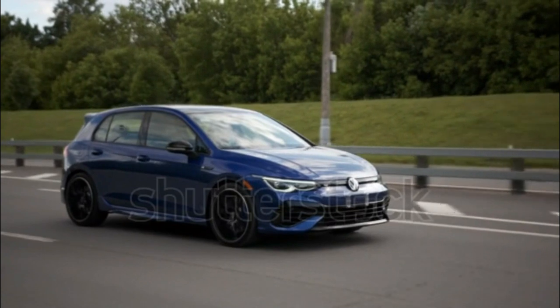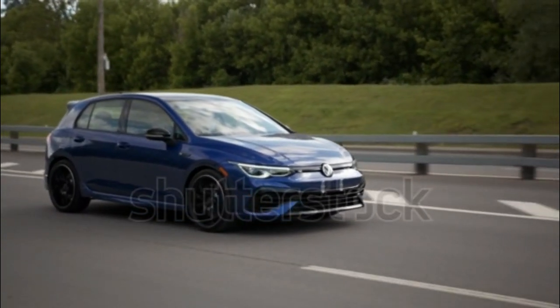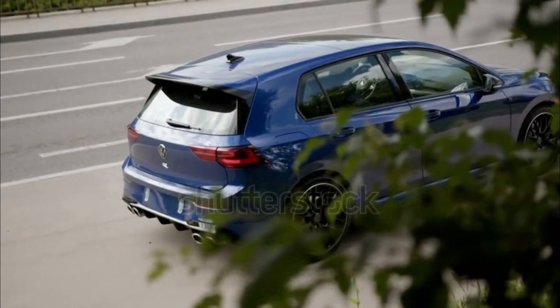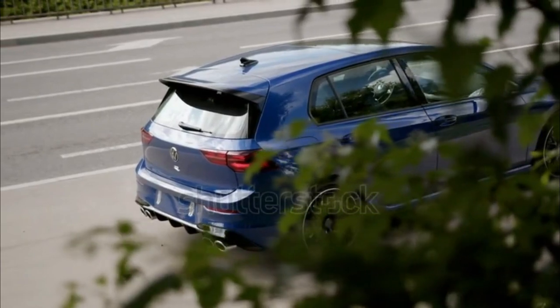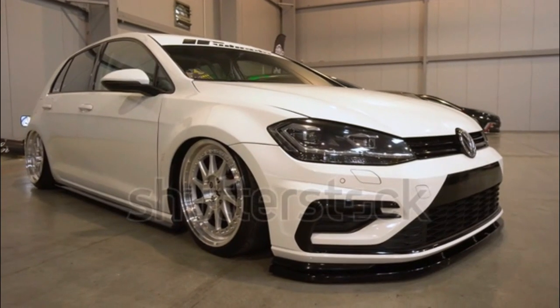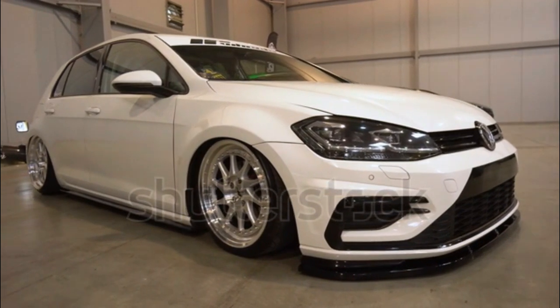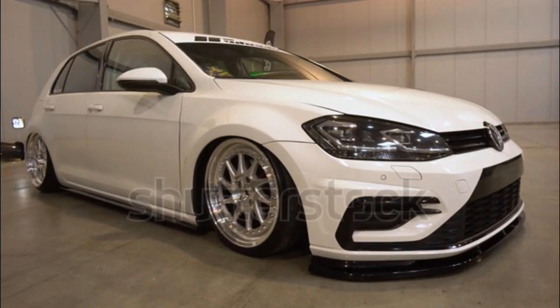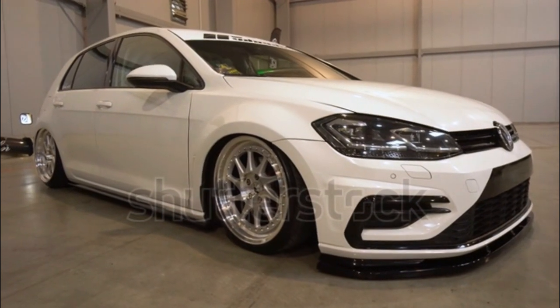New Golf R 20 Years Edition. The Golf R is available in two trim levels for 2023: a base model and a limited Golf R 20 Years Anniversary Edition that will be offered globally for a single model year but in different specifications depending on market. The special trim commemorates 20 years of the AWD model and the legendary V6 2002 Golf R32 that started it all.